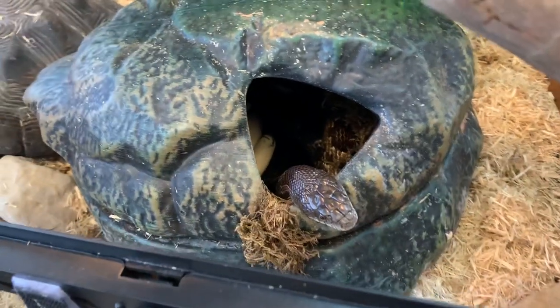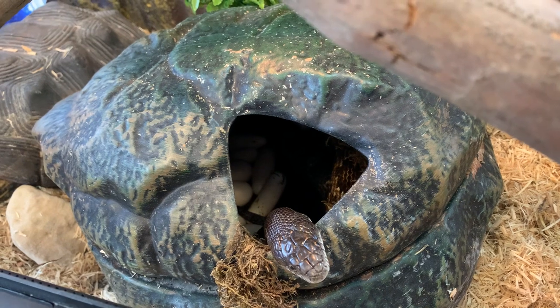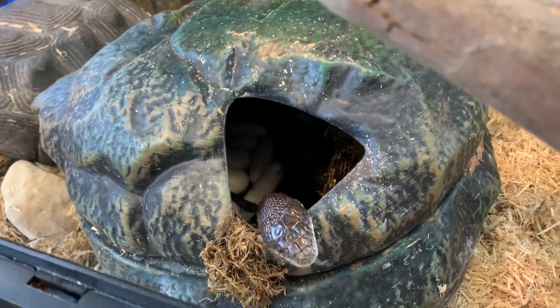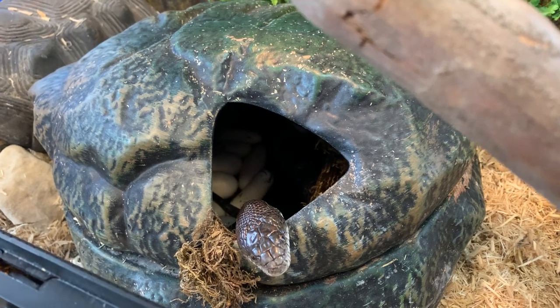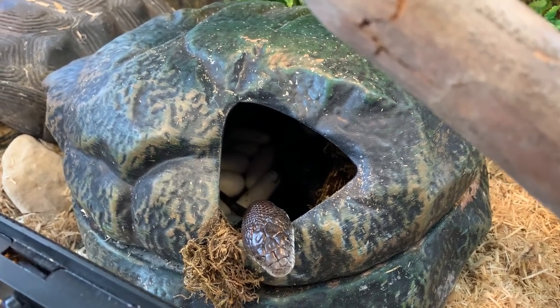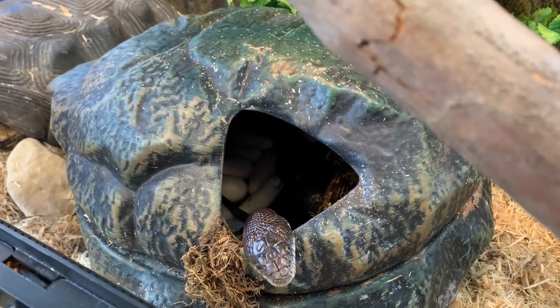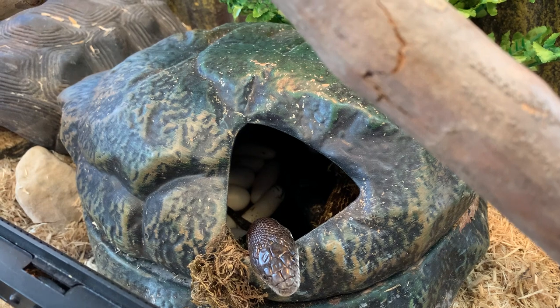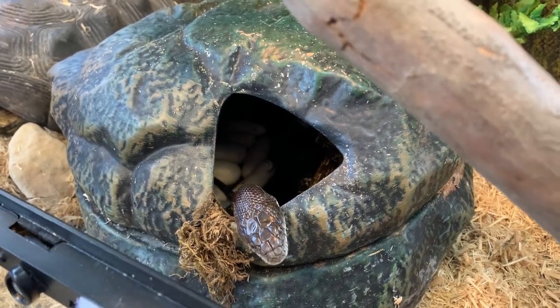Every spring now for the last three years, Cleopatra gets really restless, and when that happens we know it's time — she's thinking about laying eggs. She did it again: we've got ten eggs, plus she laid one two days ago and one yesterday, so twelve total.